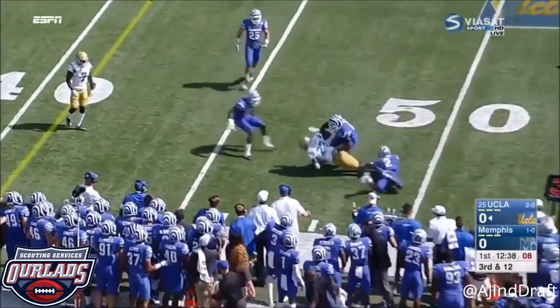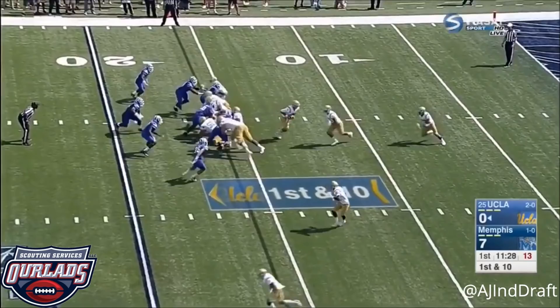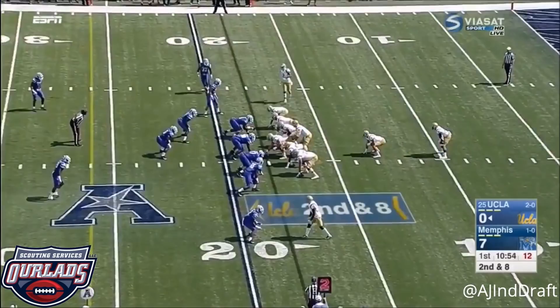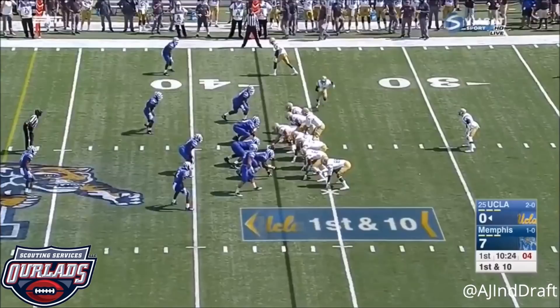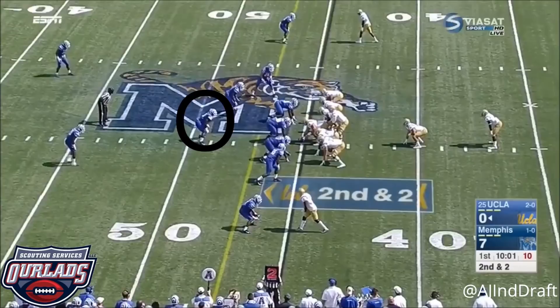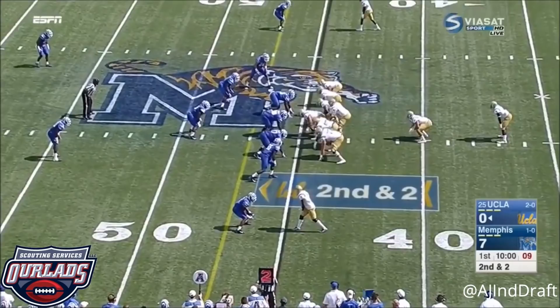Nate Starks is the deep man in the backfield, and Nate gains a couple. The pitch to Starks — good penetration by the Tiger defense. Paul Felton is in the backfield; they'll run the jet sweep. Darren Andrews out. Again, tough to get to the outside.